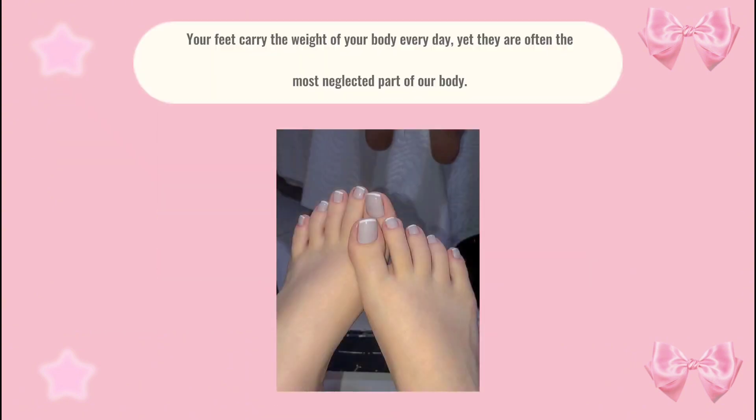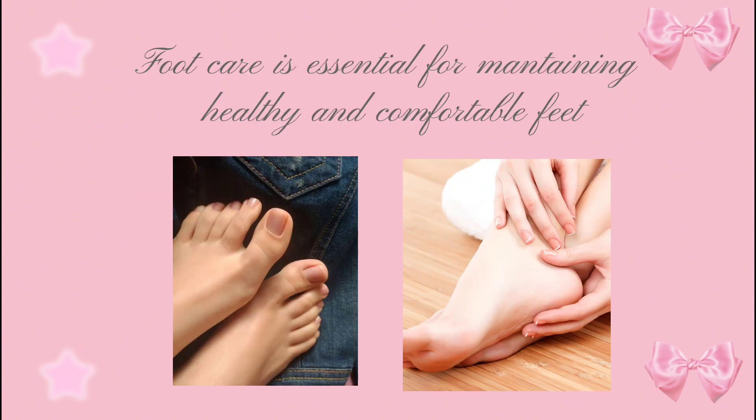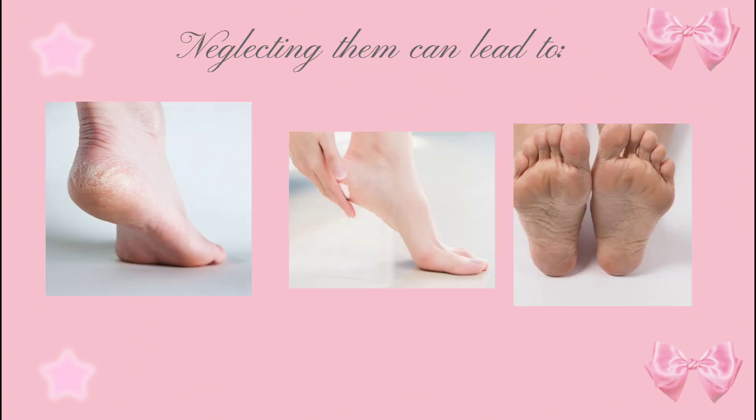Your feet carry the weight of your body every day, yet they are often the most neglected part of our body. Your feet also need attention. Foot care is essential for maintaining healthy and comfortable feet. Neglecting them can lead to dryness, cracked heels, calluses, and fungal infections.